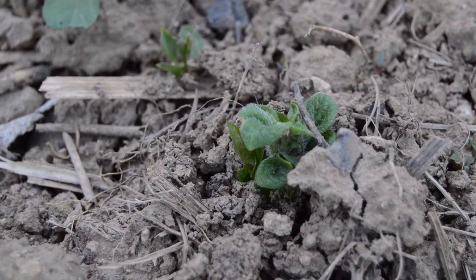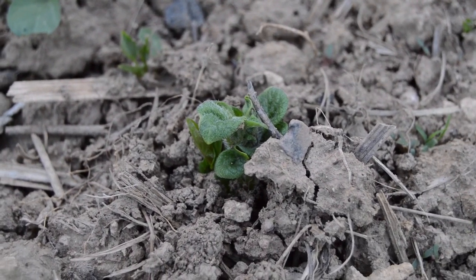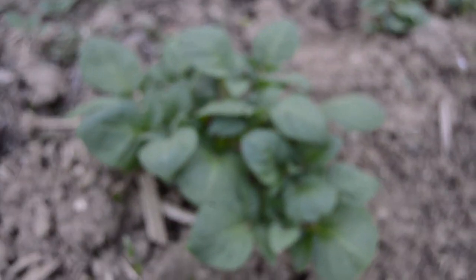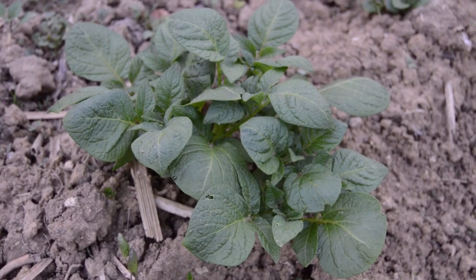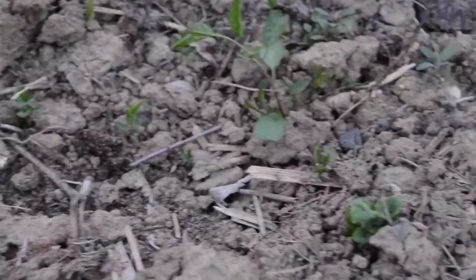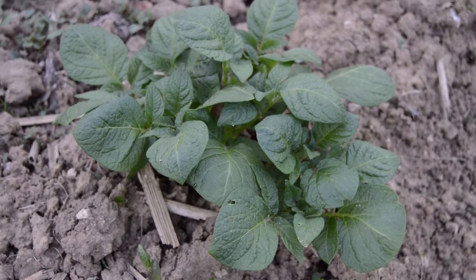If you remember last week I showed you something that looked a little bit like this — it sprouted up, it was the first potato. Well this week that one is actually a lot bigger, and we've got a lot more growing. It starts out like this and in one week it's grown into a potato plant.